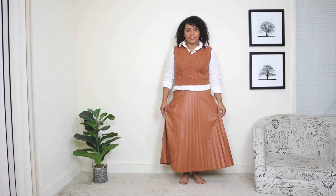Alright guys, let's go ahead and jump right into the video. The first way to style this pleated skirt is with a sweater vest. I really love this pleated skirt — it's such a beautiful caramel tone color, and I wanted to create a little bit of a monochromatic look. I feel like this vest just matched perfectly.